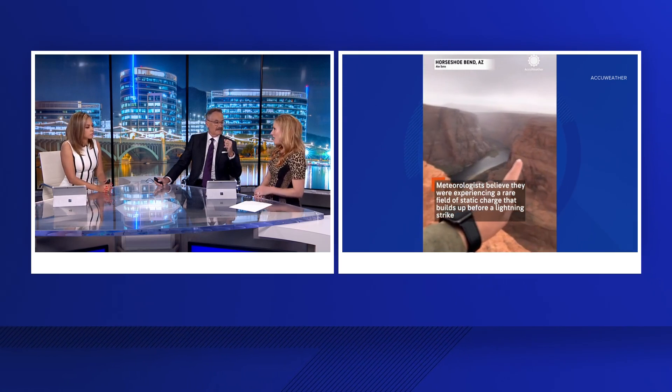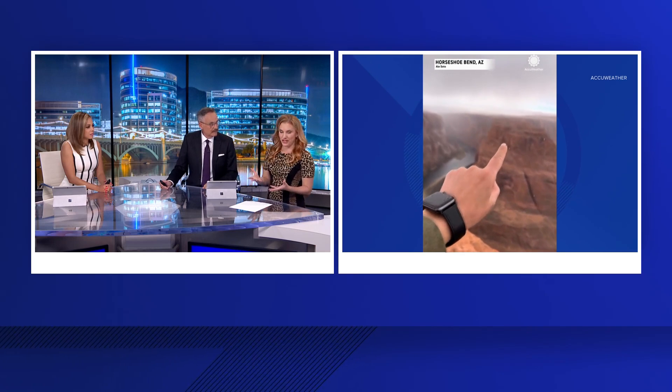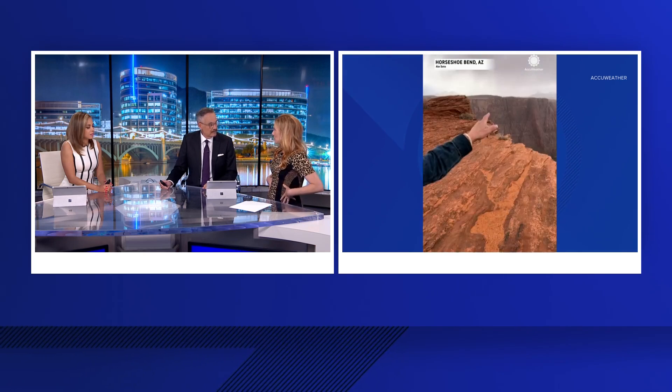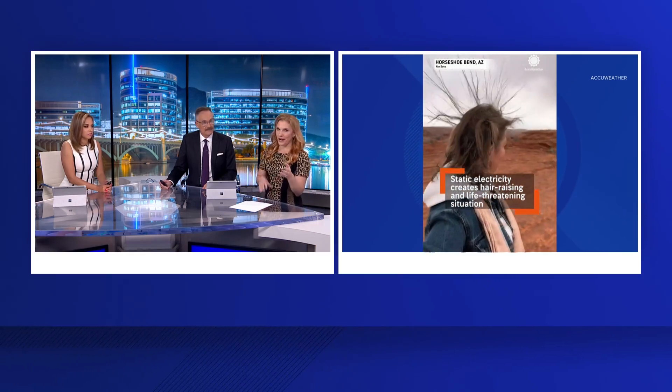She was in imminent danger. That's when static electricity is literally building up within you from either friction from your clothes or the air moving around you, and she literally was charging up. And whenever that's happening, that can be a life or death situation.